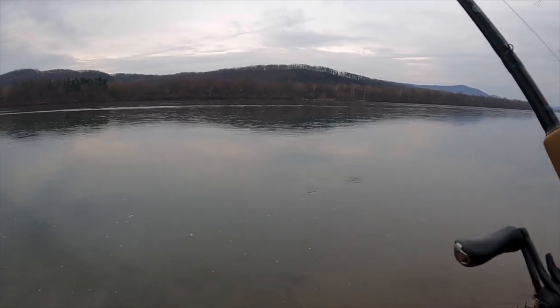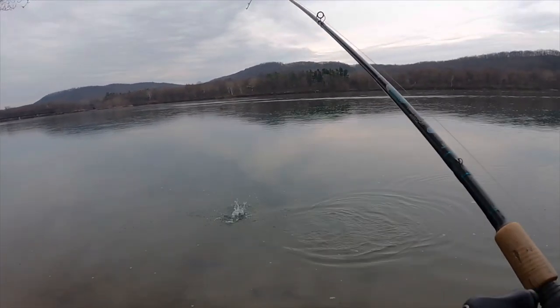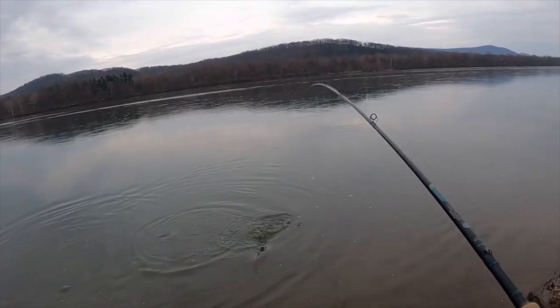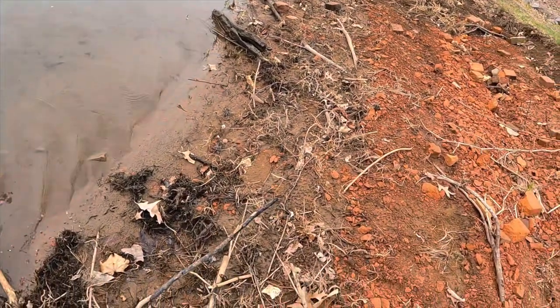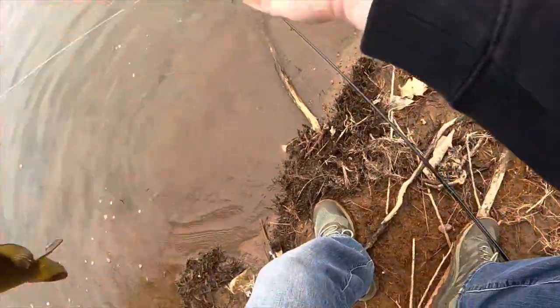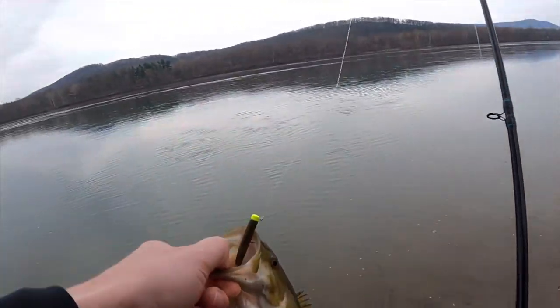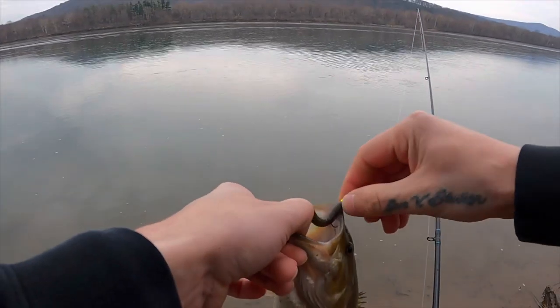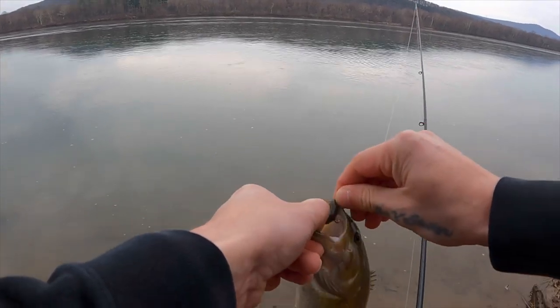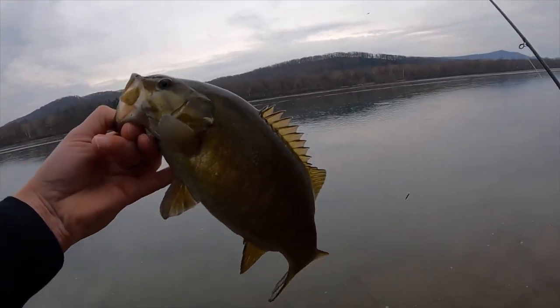There's one! Sweet, we're not getting skunked today. It's not a bad one — come here bud. Let me get my reel out of the mud here. There we go, first one on the little micro ned! Thanks for getting the skunk off our back. Oh, these hooks are sharp. There we go — let's look at this guy, then let him go and see if we can find one a little bit bigger.